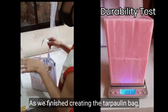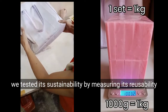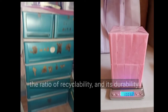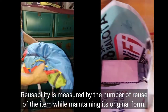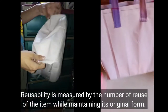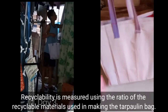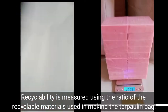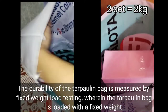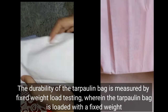As we finished creating the tarpaulin bag, we tested its sustainability by measuring its reusability, the ratio of recyclability, and its durability. Reusability is measured by the number of times the item can be reused while maintaining its original form. Recyclability is measured using the ratio of recyclable materials used in making the bag. The durability is measured by fixed weight load testing, wherein the tarpaulin bag is loaded with a fixed weight.